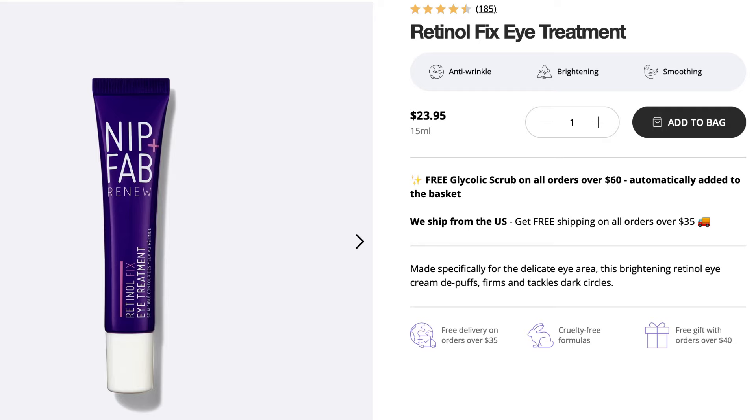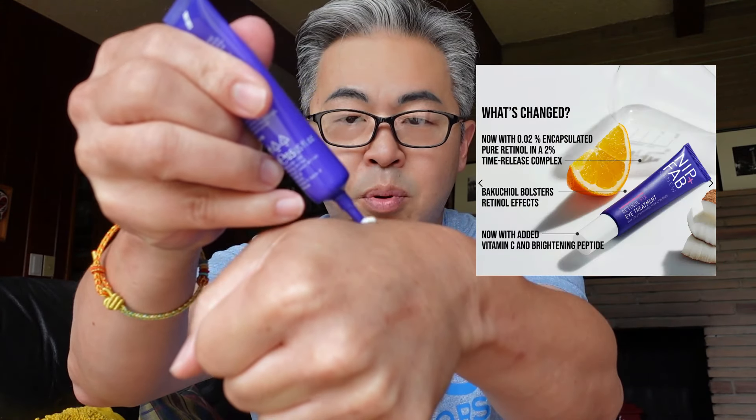The next product is by Nip and Fab — it's the Red Nose Fix Eye Treatment 2%. Retinol is good for anti-aging around the eye. This is a half-ounce product. So far I like the skincare treatments because I do need products like these. The consistency is nice — it's moisturizing, a little bit thicker, but not greasy or oily. Retinol will basically help to reduce fine lines, wrinkles, and uneven skin tone.